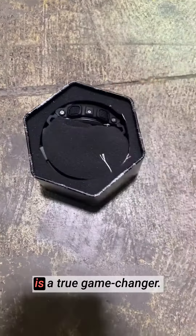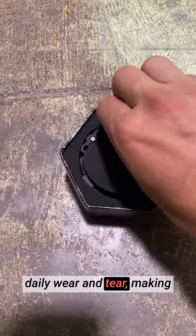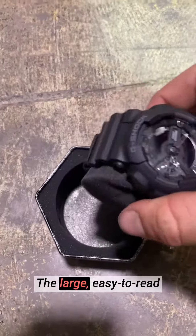The durability of the watch is a true game-changer. Its high-quality construction ensures it can withstand daily wear and tear, making it a reliable timepiece for years to come.